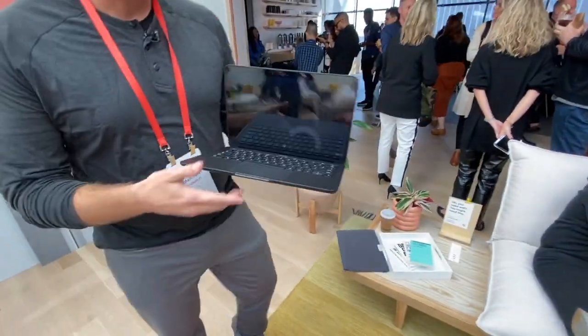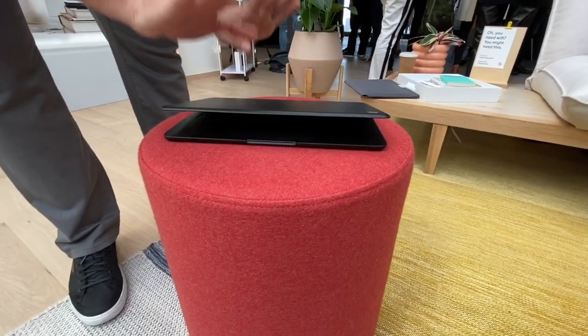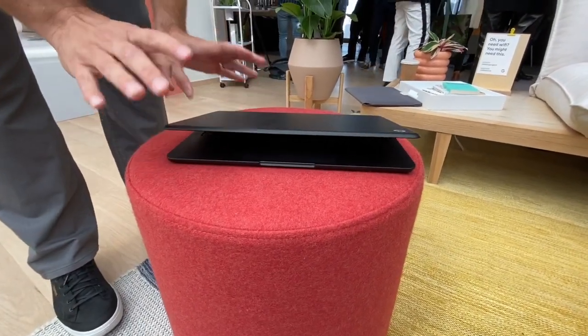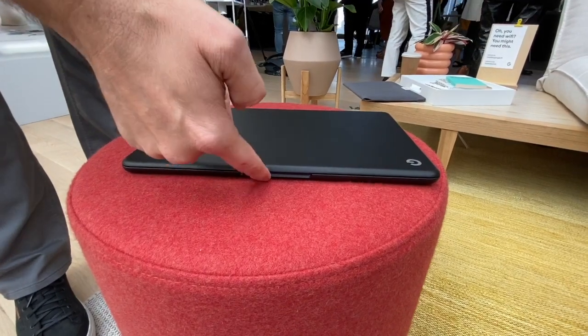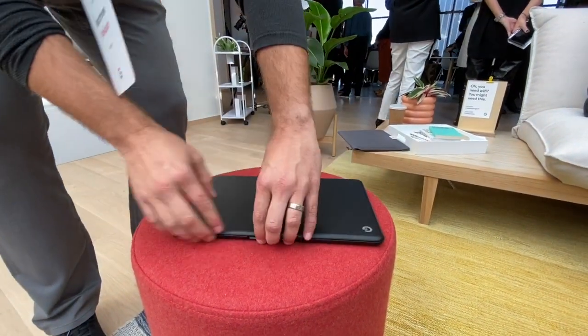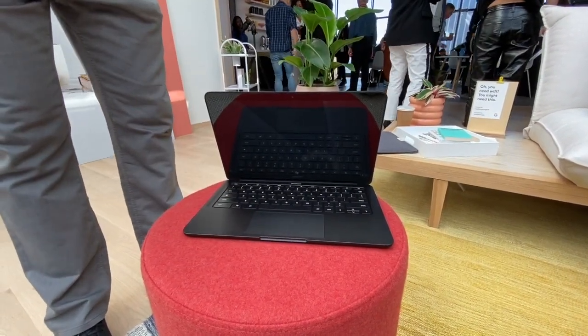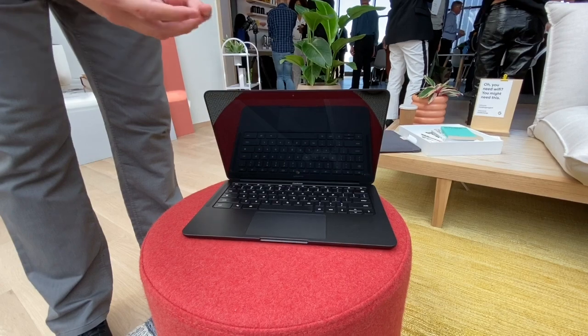Our engineering team and design team really pay attention to detail. We want to make sure that you can open it with just one finger. A lot of laptops you have to hold it down to open it up. So again, for that on-the-go user where you're juggling multiple things, we wanted something that was very simple to use.